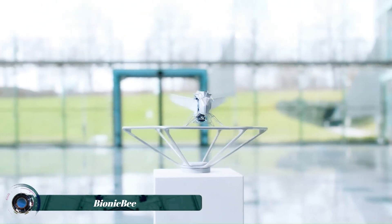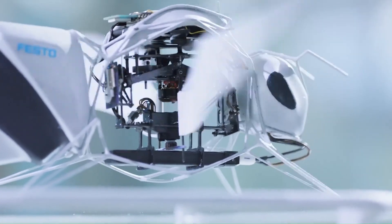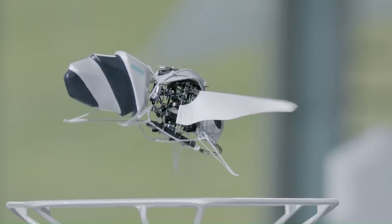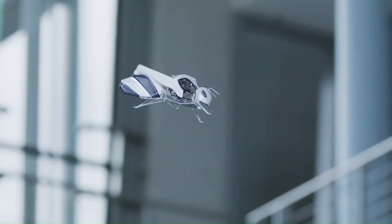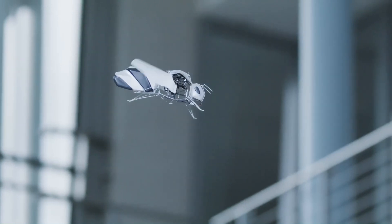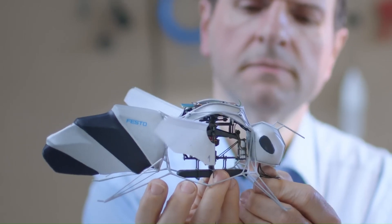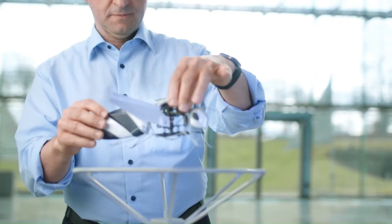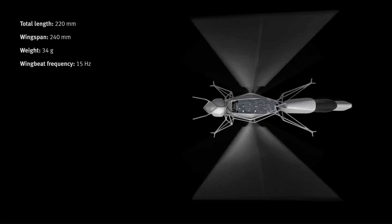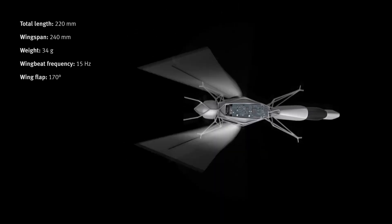The Bionic Bee is a tiny, ultralight flying robot created by Festo that can fly autonomously in a swarm. It is inspired by the natural behavior of bees and is a marvel of biomimicry. The Bionic Bee is impressive for a number of reasons — first, it is incredibly small, measuring just 8.6 inches in length with a wingspan of 9.5 inches.